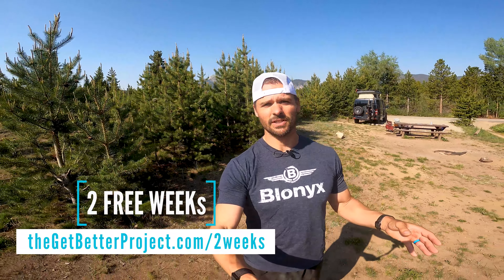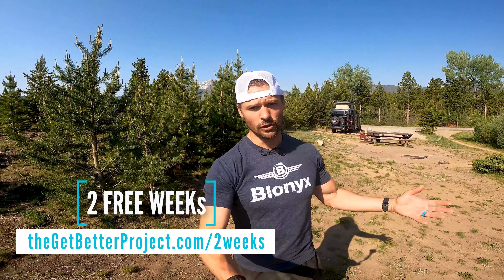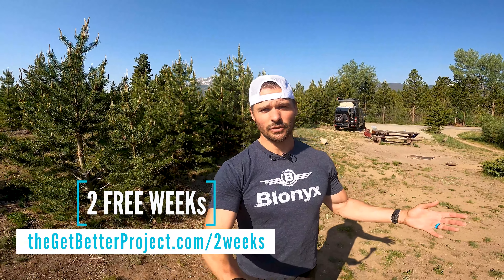All right guys, how'd that go for you? If you thought that was fun and you'd like to do workouts like that every single day, head over to thegetbetterproject.com/twoweeks to try us out for two full weeks. You get access to our app, access to any questions you might have from me. We set up your macros for you, answer any questions, and do any video reviews you might need. Let us know how you did on that workout. We'll see you next week.